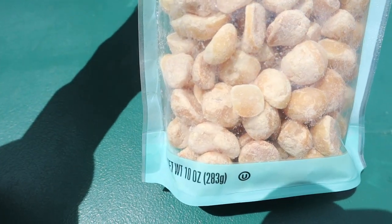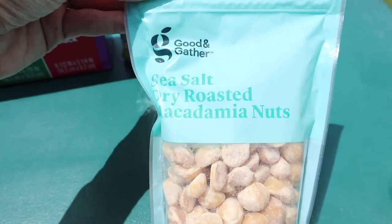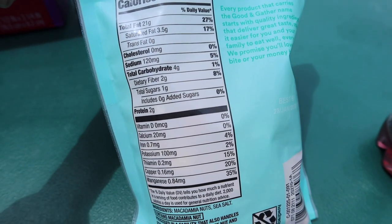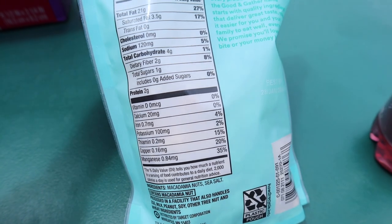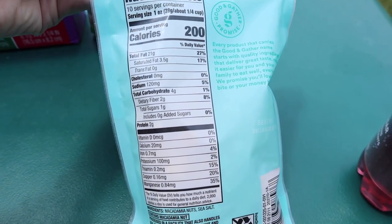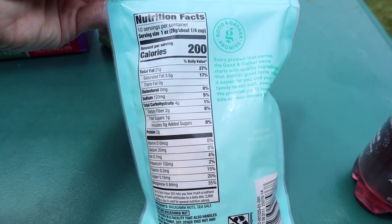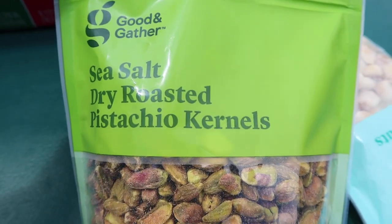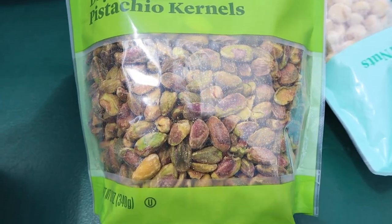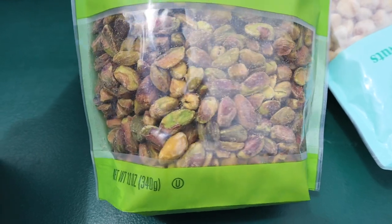Picked up another package of macadamia nuts for the drive home. These are delicious — one-fourth cup serving is 200 calories, 21 fat, 2 protein, 4 total carbs, 2 dietary fiber, meaning 2 net carbs. The ingredients are amazing: just macadamia nuts and sea salt.